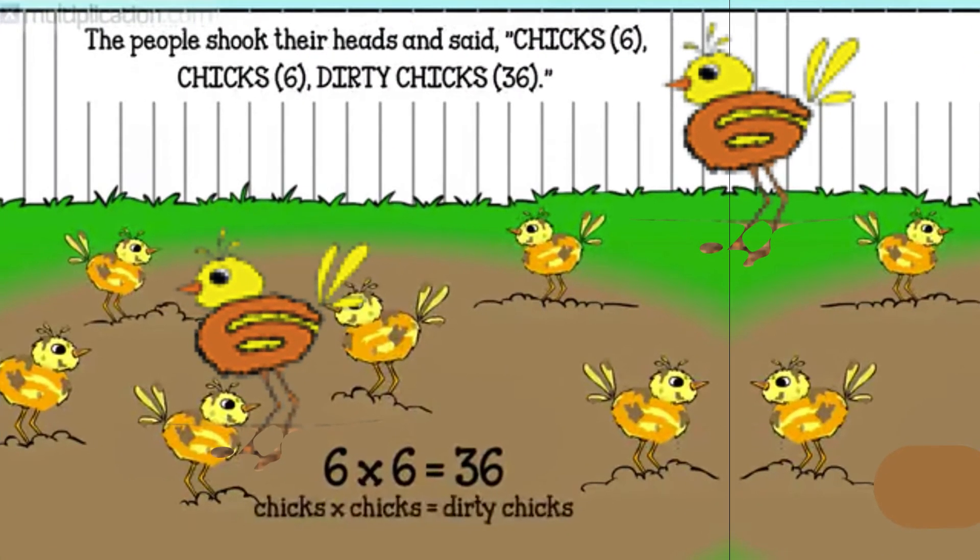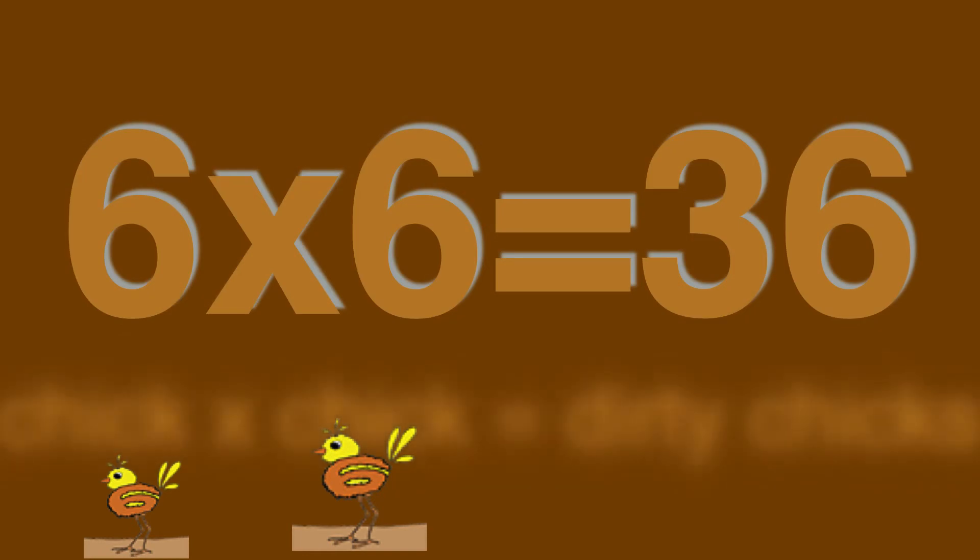Next, a perfect square of six. Six times six is thirty-six. Once there were chicks six who hated to take baths. As they grew, the chicks got dirtier and dirtier. Soon everyone on the farm and in the town heard of the dirty chicks. They would say: chicks six, chicks six, dirty chicks — thirty-six. Six times six is thirty-six.